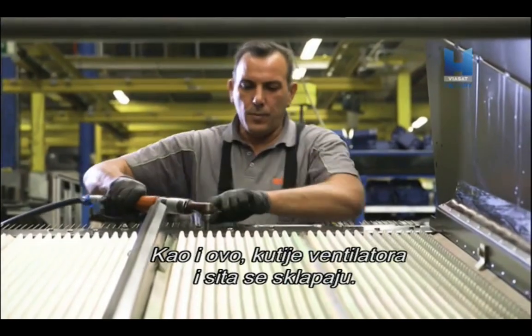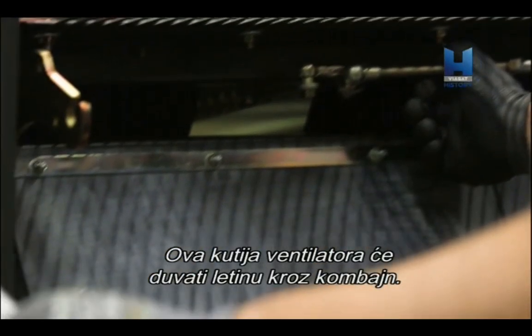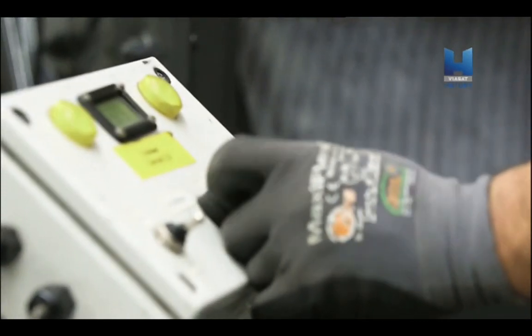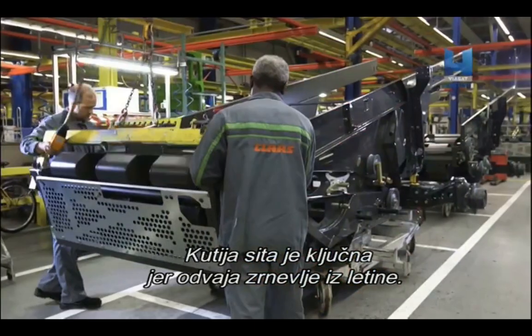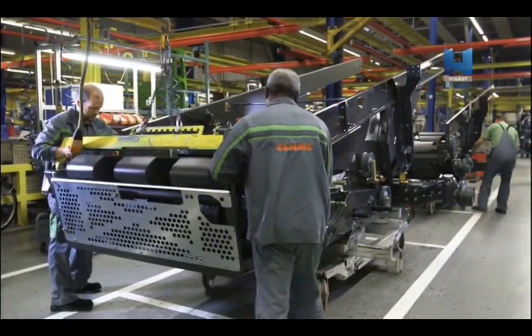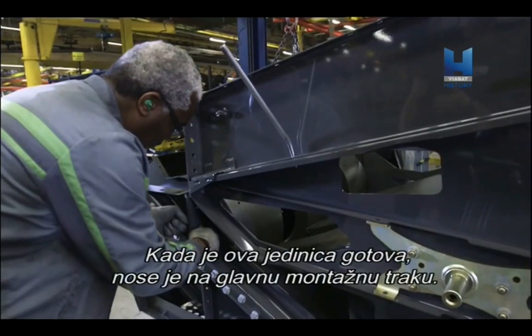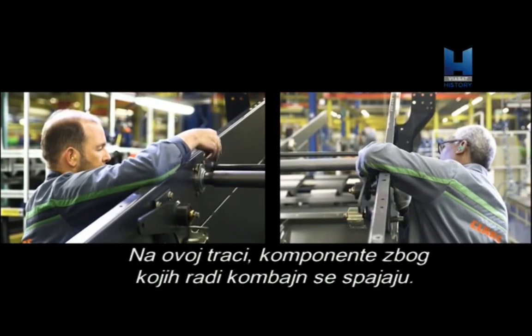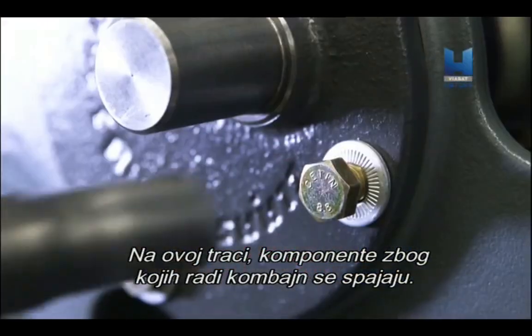As well as this, the fan box and the sieve box are assembled. This fan box will blow the crops through the Combine harvester. The sieve box is vital as it separates the grain from the crop. Once this unit is complete, it is carried to the main assembly line, where all the components that will make the Combine harvester work come together.